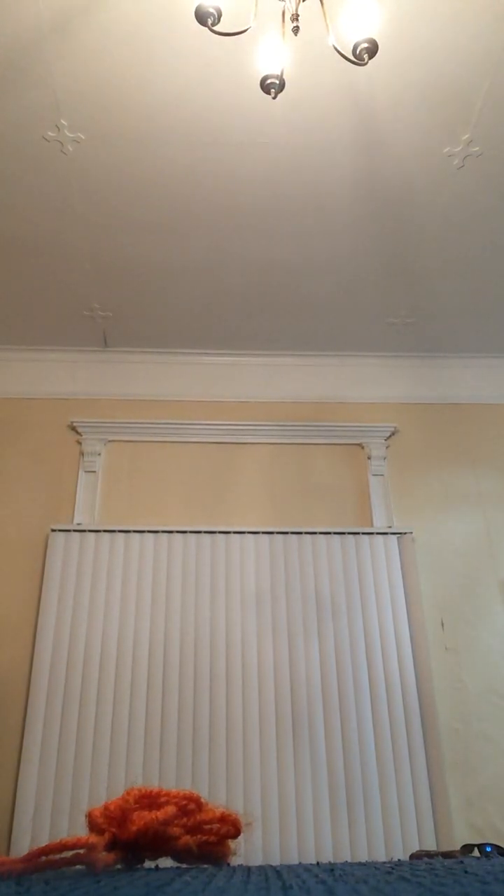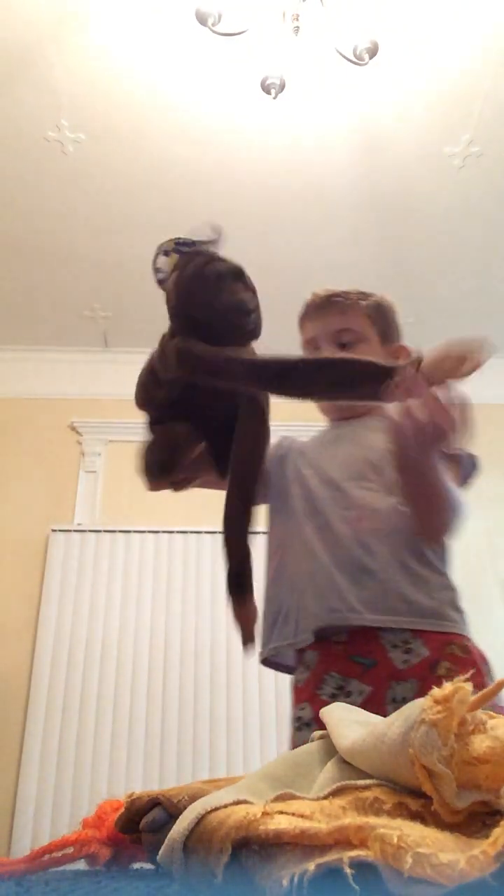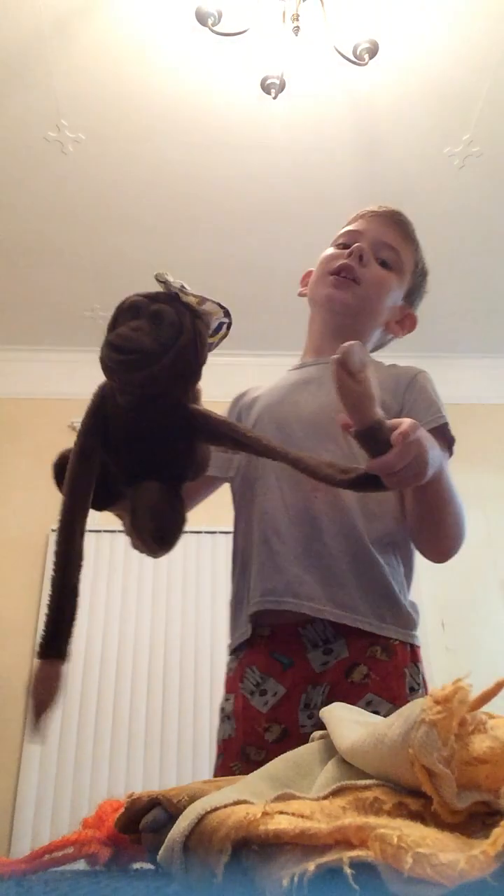Next we have my two favorites. First, it's not a real monkey — it's just a monkey puppet. It has a squeaker, see that? And it makes a monkey sound like that.